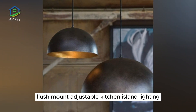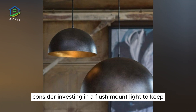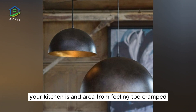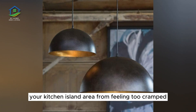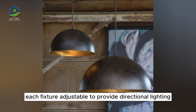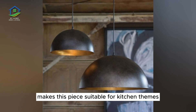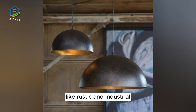Flush Mount Adjustable Kitchen Island Lighting. Working with a low kitchen ceiling, consider investing in a flush mount light to keep your kitchen island area from feeling too cramped. This design features a four-bulb configuration, each fixture adjustable to provide directional lighting right where you need it. A darkened bronze finish makes this piece suitable for kitchen themes like rustic and industrial.